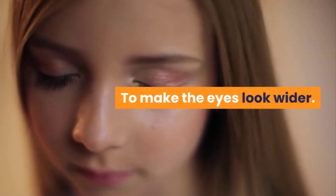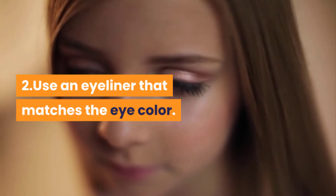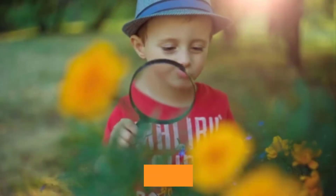to make the eyes look wider. Two — use an eyeliner that matches the eye color. Three — separate the upper and lower eyeliners; this is to enlarge the eye opening.